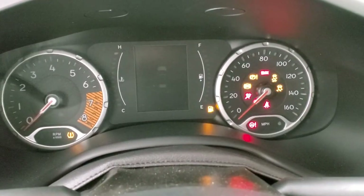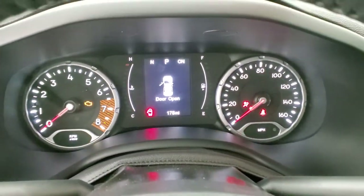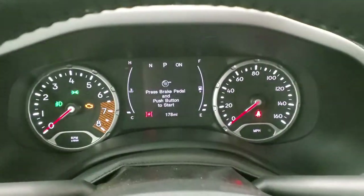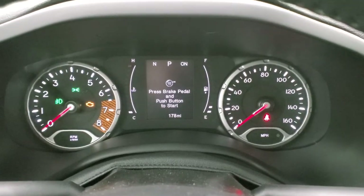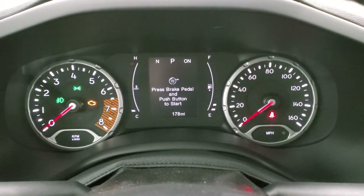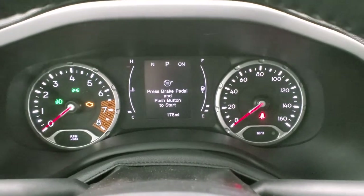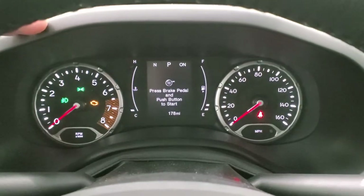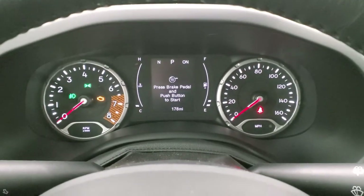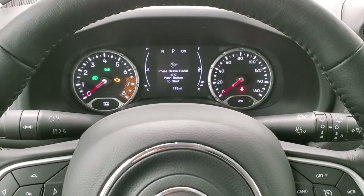As we hop inside, turning the ignition on so you can see the instrument cluster. This one currently has 178 miles. It has an outside temperature and compass display and also a digital speedometer. Everything's nice and clean and set up nicely — very symmetrical with the tachometer and the speedometer on each side, and then the cluster in the middle.